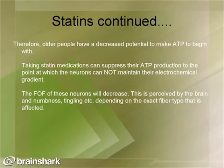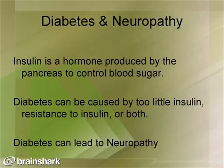As people age, they have a decreased potential to make ATP. Taking statin medications suppresses ATP production to the point where the frequency of nerve firing decreases, and this is perceived by the brain as numbness and tingling depending on the exact fiber affected. With diabetes, insulin is a hormone produced by the pancreas to control blood sugar. Insufficient insulin or insulin resistance — or both — can lead to diabetic neuropathy in the lower extremity feet or upper extremity hands.